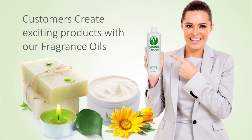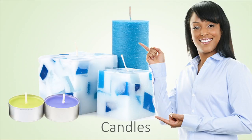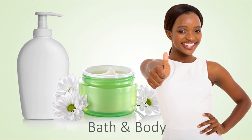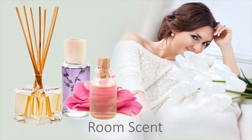Our customers create mouth watering products with this fragrance oil, including delectable decorative candles, irresistible homemade soaps, scrumptious bath and body products, and riveting room scents.